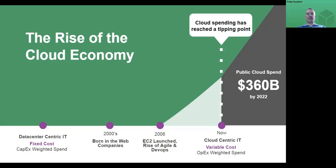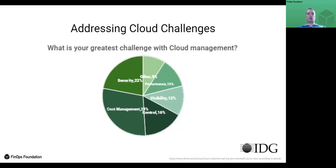DevOps allowed IT to manage at the speed of the business with rapid incremental development cycles. While Lean and Agile have helped to optimize DevOps, cloud spending is now becoming substantial. Cloud spend grew from about $60 billion in 2019 and is estimated to be six times that in three years.